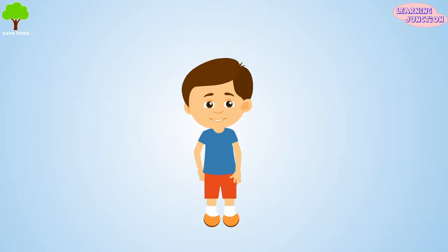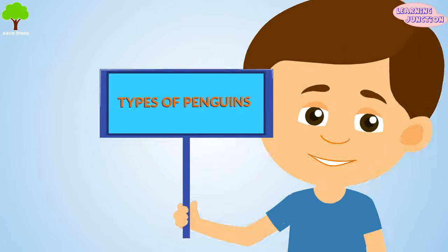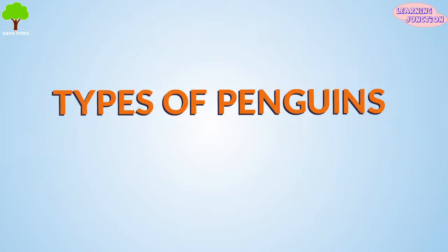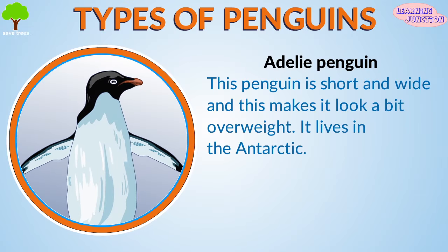Penguins are of so many types. Here is a short description of some of the different types of penguins. The Adélie penguin is short and wide, and this makes it look a bit overweight. It lives in the Antarctic.